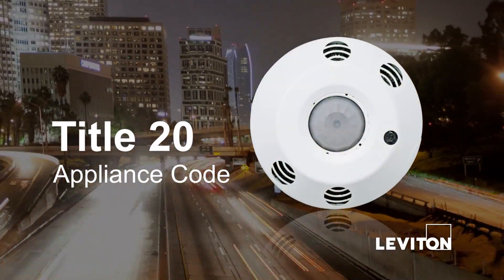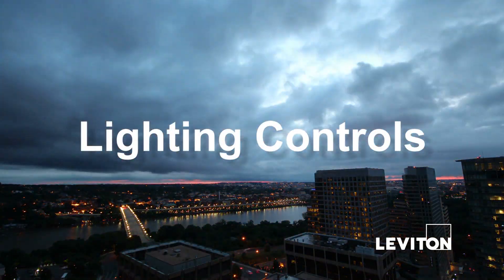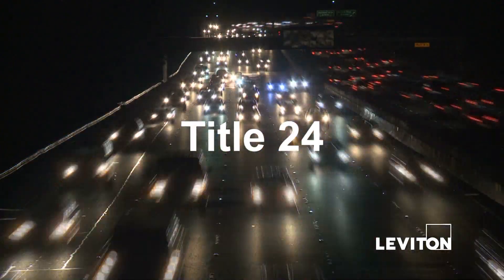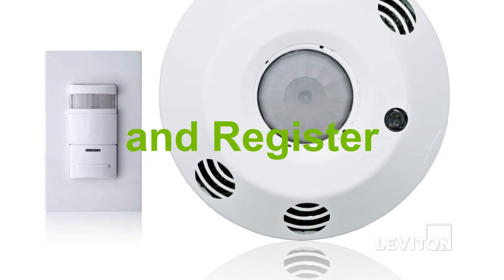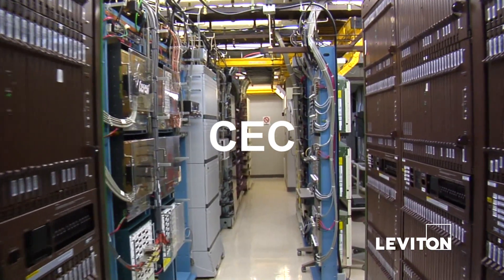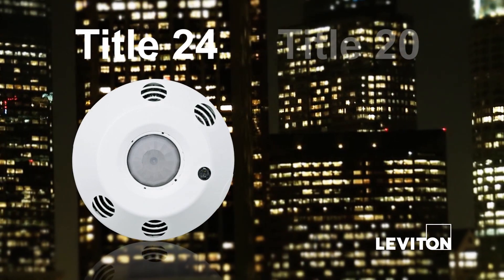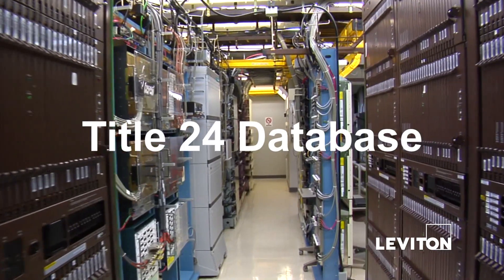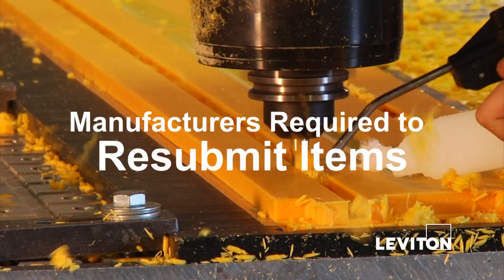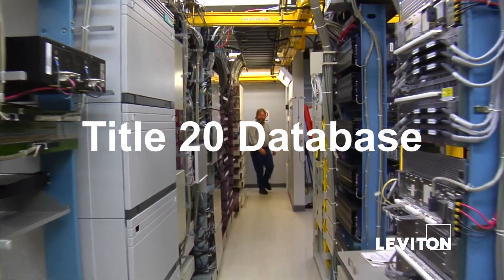Title 20 is an appliance code. Prior to July 1, 2014, lighting controls were defined in section 119 of the Title 24 standard. Each manufacturer would self-certify and register their lighting controls through the CEC to be added to the Title 24 database. As of July 1, 2014, self-contained lighting controls were moved from Title 24 to Title 20. Items previously listed in the Title 24 database were archived, and manufacturers were then required to resubmit their items for listing in the Title 20 database.